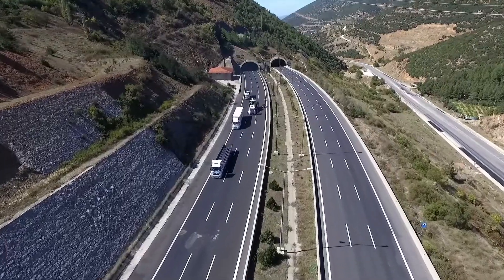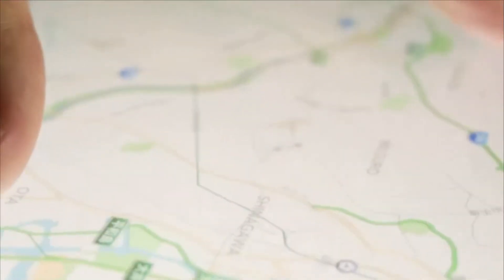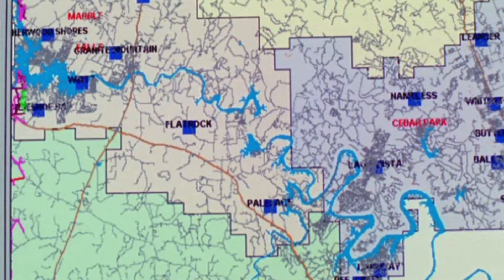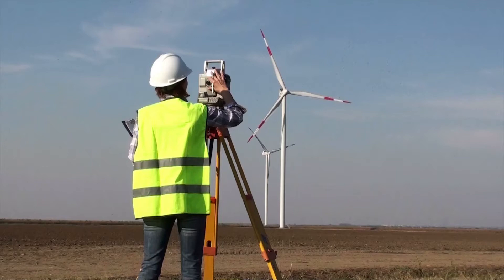Many geographers do field work to gather data and study maps, photographs, and census reports for their research. They also create maps and geographic images, which may be used to guide decision-making related to land use and groups of people.